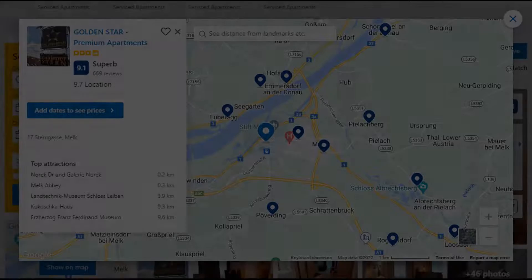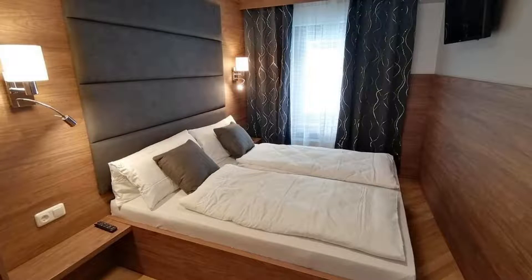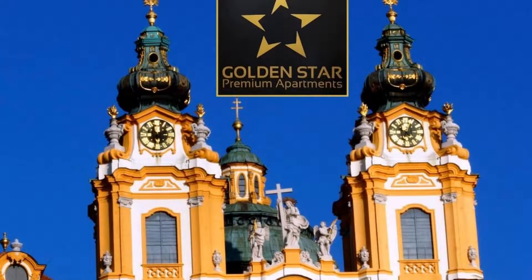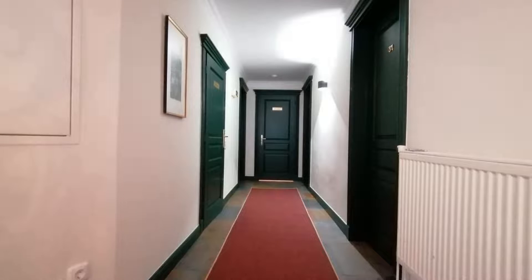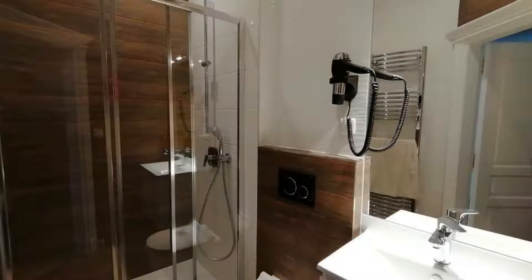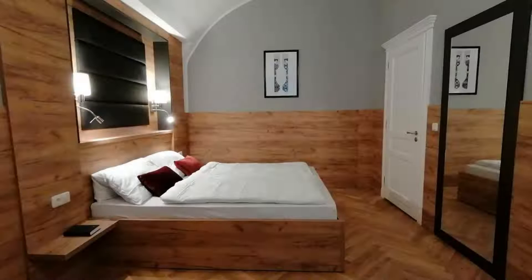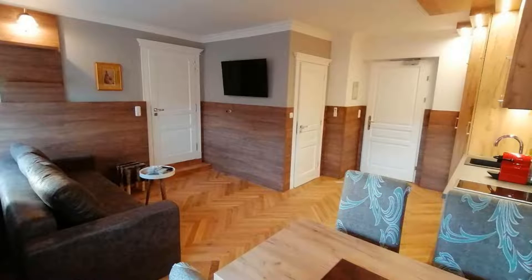Number 5. It is a 3-star property. The location of the property is first class and the guests love walking around the neighborhood. Check-in time is 2 pm and check-out time is 10 am. Guests are required to show a photo ID and credit card at check-in. Pets are not allowed in this property. There are 10 types of rooms available on booking.com. You can book online and enjoy it. The property expects major credit cards and reserves the right to temporarily hold an amount prior to arrival.